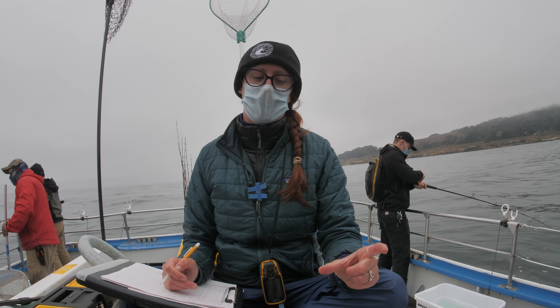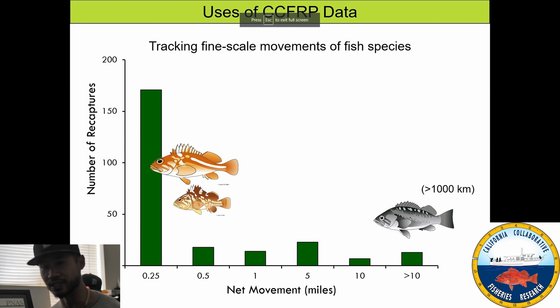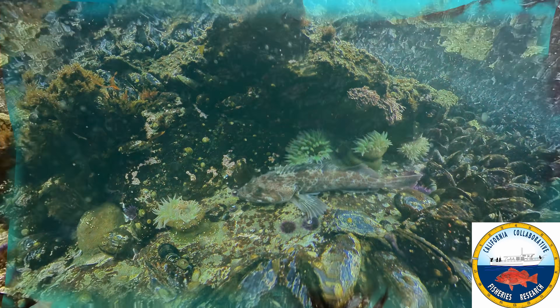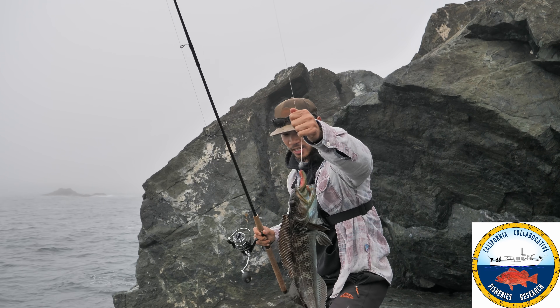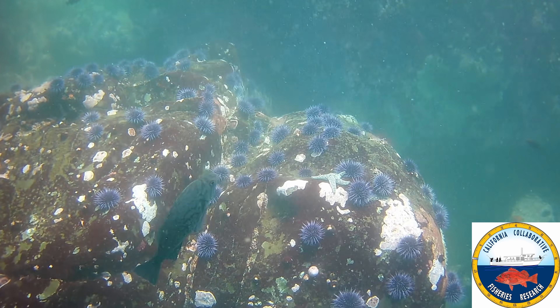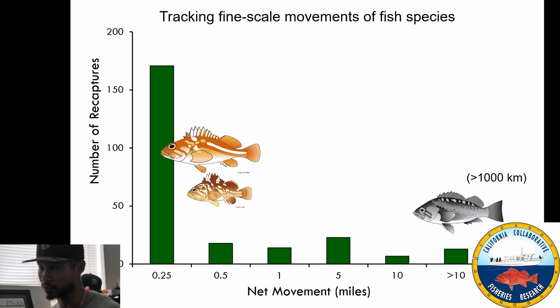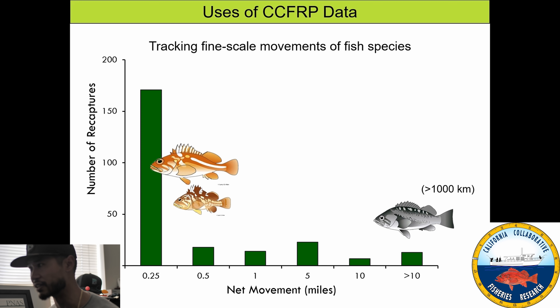Because we can tag and recapture these fish, we get really interesting data — we can figure out how far these fish move in the ocean and determine a growth rate. As a fisherman, I know these rockfish generally stay in the same area, live and feed close to where they're born. This graph shows that a large percentage of these fish don't move very far — many fall within a quarter-mile range.